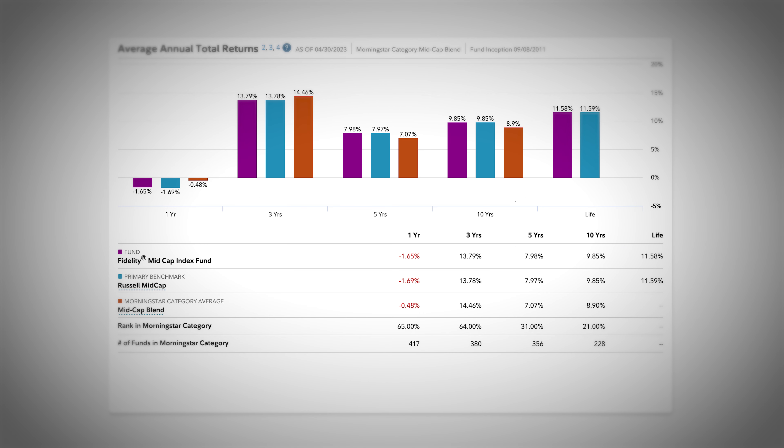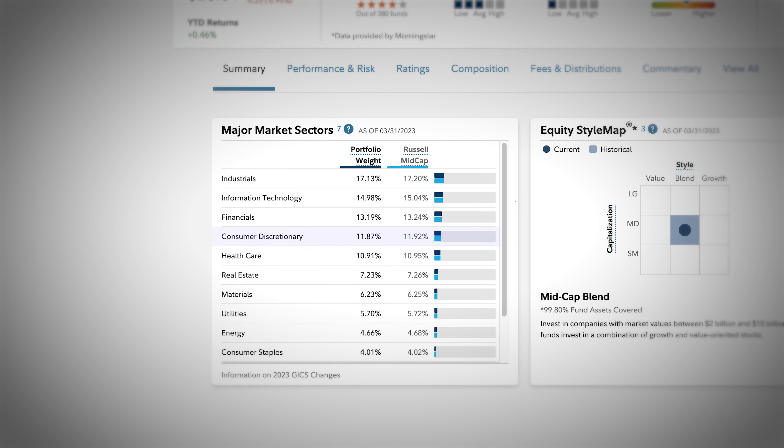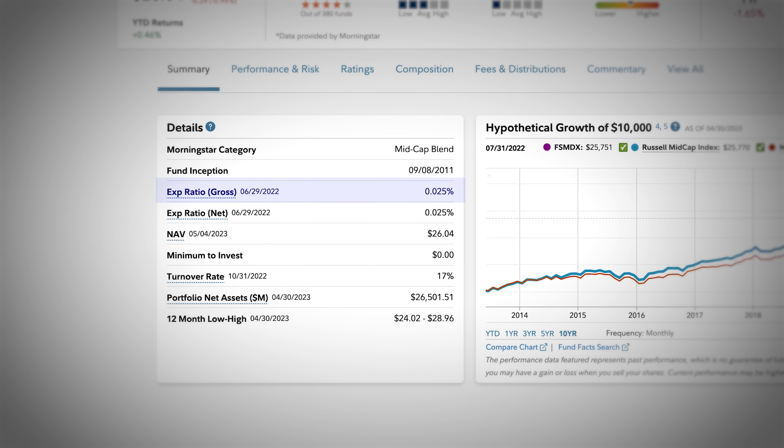That means you are investing into many securities with equivalent value. This fund has seen an average annual return over the past 10 years of 9.85%, and over its lifetime since 2011, the fund has seen an 11.58% average return. The performance comes from its top sectors being industrials, tech, financials, consumer discretionary, and many more — making it much more diversified than the large cap growth fund. The expense ratio for this fund comes at 0.025% annually, and the turnover rate is 17%, so I would recommend sticking with these investments in a non-taxable account if possible.